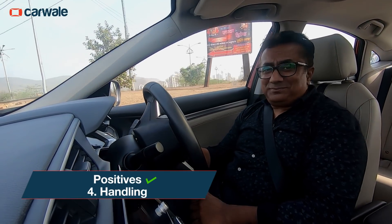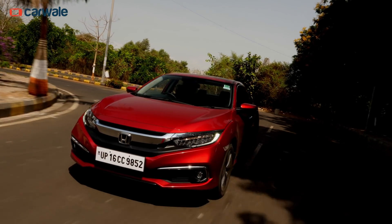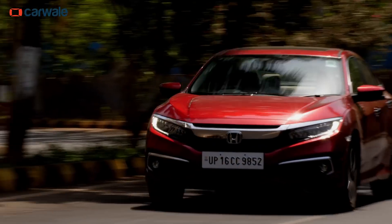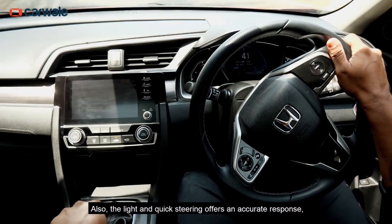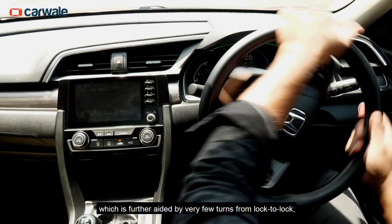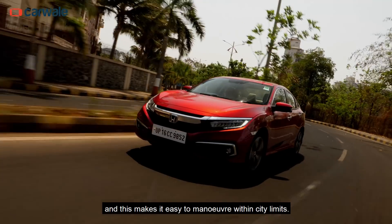On the handling front, the tight road manners are courtesy of the excellent chassis balance and the brilliant suspension setup. Also, the light and quick steering offers an accurate response, which is further aided by very few turns from lock to lock, and this makes it easy to manoeuvre within city limits.